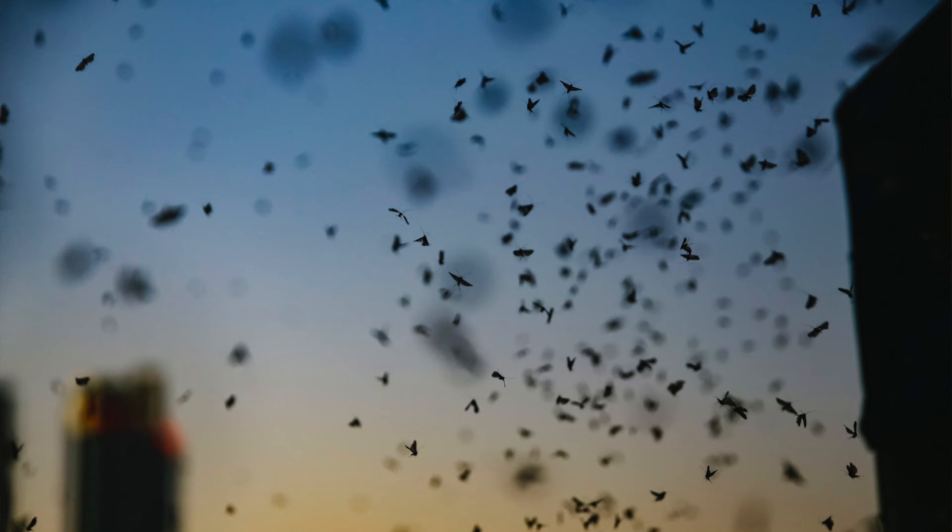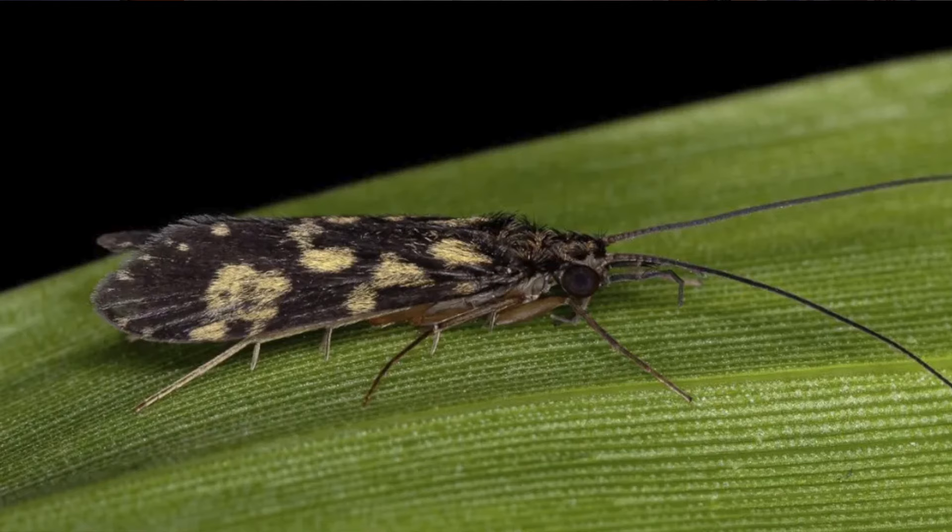Unlike mayflies and stoneflies that live for a day or two as an adult, caddisflies will live several weeks. When they're not flying around, they're usually chilling in some willows. The adults fly around and get together with other caddisflies and do adult things, then the female lays their eggs in the water and the whole thing goes round and round. And that's it — that's the caddisfly life cycle and a couple other things you should know.